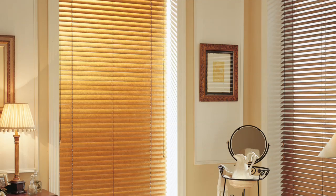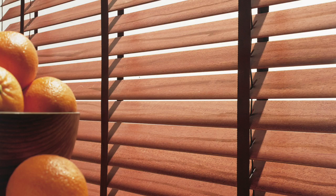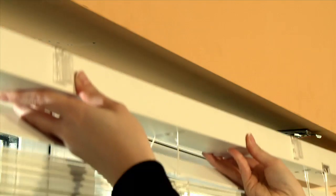The Senosi Luxa Wood Venetian Blind incorporates many features including bespoke ladder tape finishes, swivel brackets for effortless installation, and a high specification headrail and components.